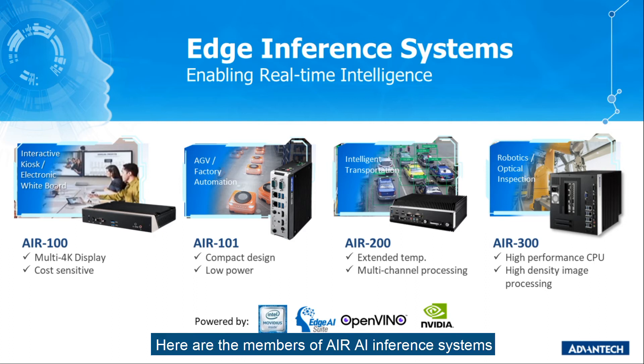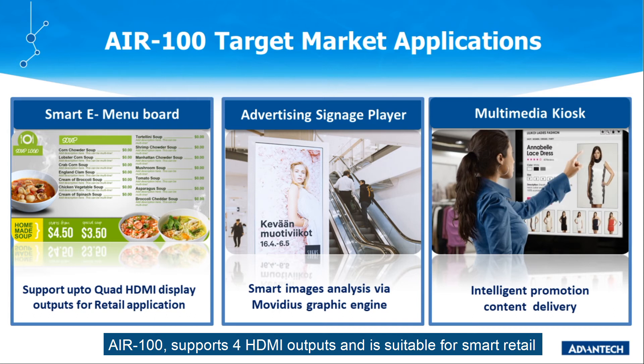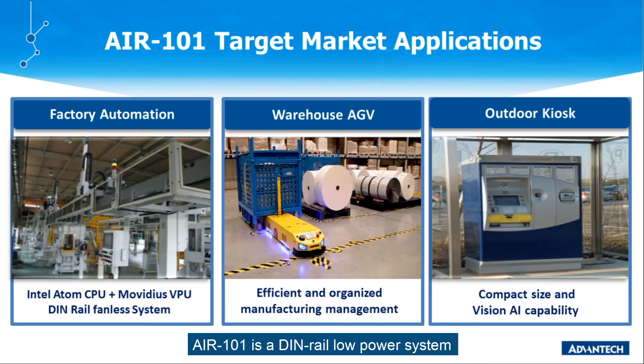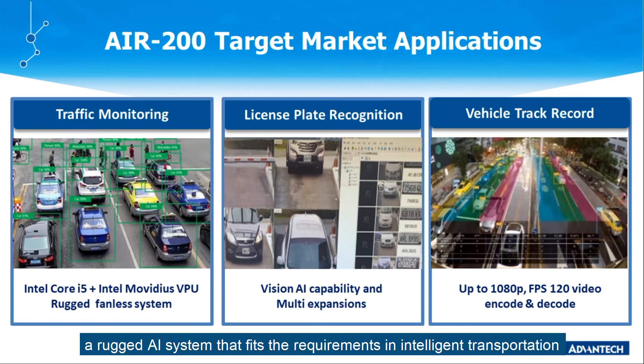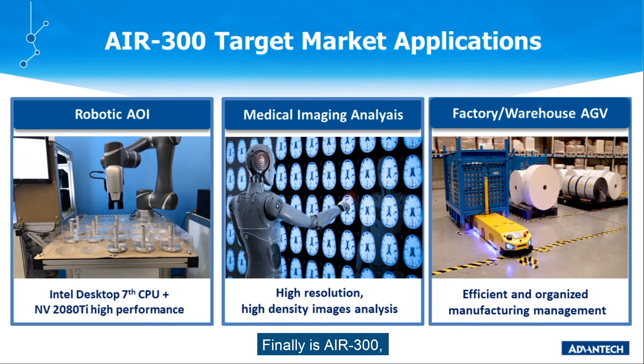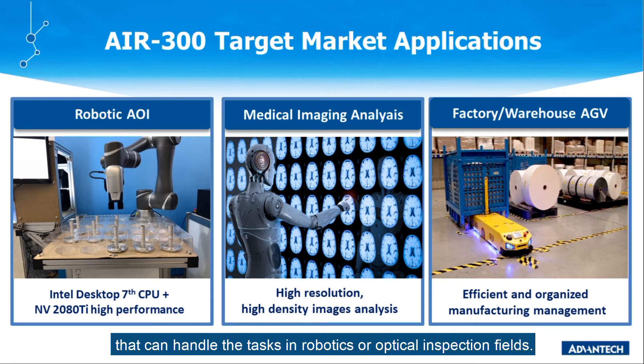Here are the members of the Air series AI inference systems. Air 100 supports 4 HDMI output and is suitable for smart retail, including e-menu boards, advertising signage players, and multimedia kiosks. Air 101 is a DIN-rail low-power system that is a good choice for AGV or factory automation. Air 200 is a rugged AI system that fits requirements in intelligent transportation or vehicle surveillance. Finally, Air 300 is a high-performance system that can handle tasks in robotics or optical inspection fields.